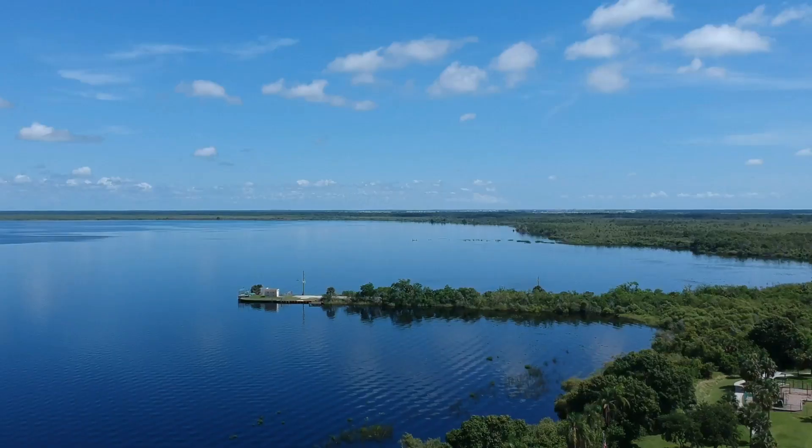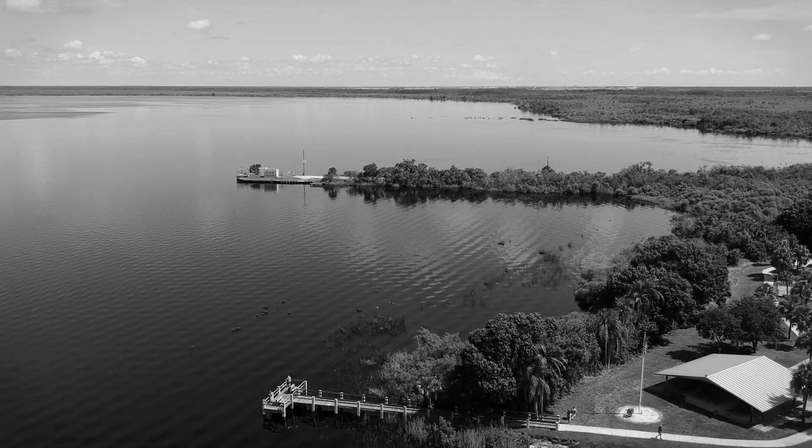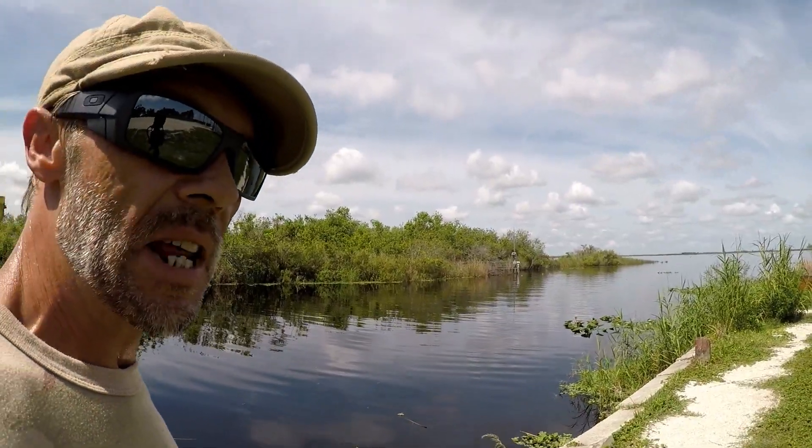We've arrived here at beautiful Lake Washington, Brevard County's largest freshwater lake, which is also part of the St. Johns River Water Management district. You've seen my other videos about this area — this right here is where plumbing really starts in our community. It's where we get our fresh water supply for a good share of our community, as well as the wastewater treatment plants.